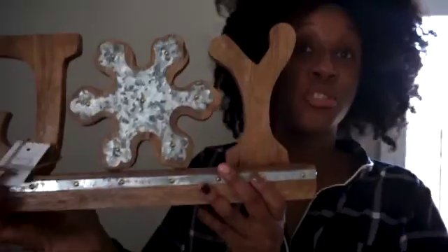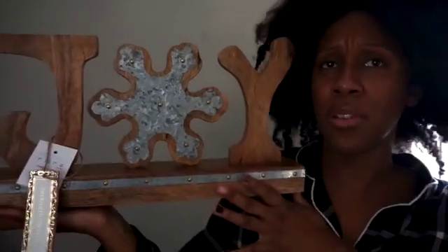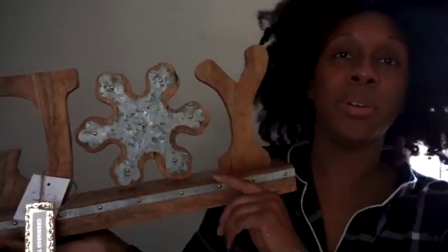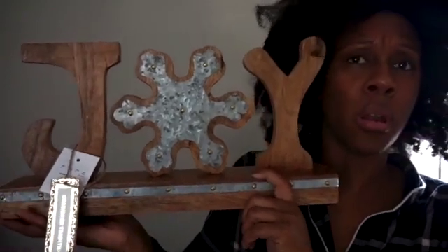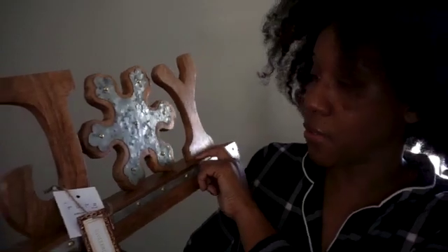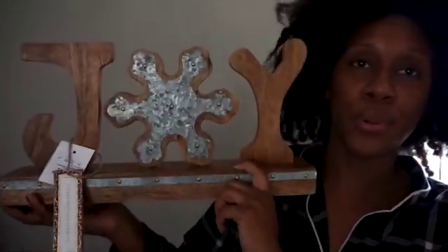I got this 'Joy' sign — I thought it was really cute and would go nicely in front of my bay window. There's a little space there where I could put it. I forgot what I put there last year, so I think this would be a nice addition. I really liked the aesthetic and decor of it.